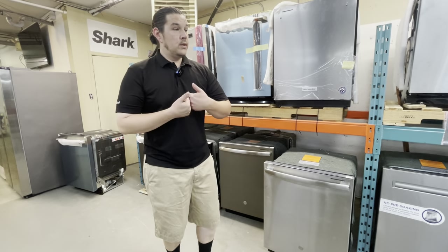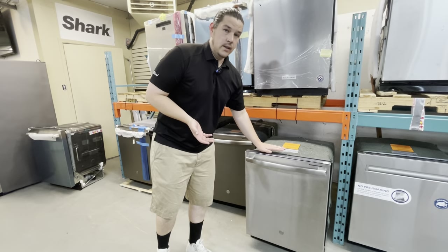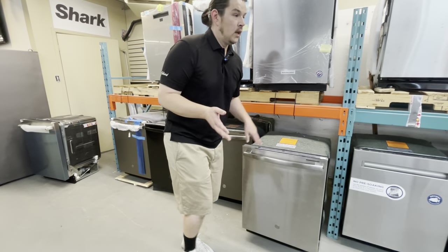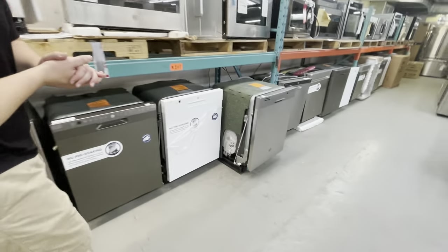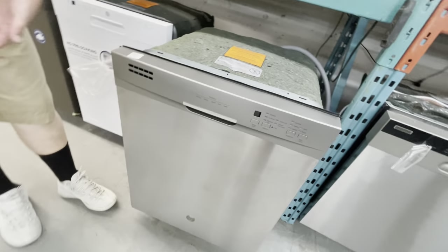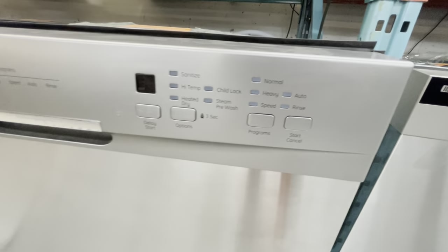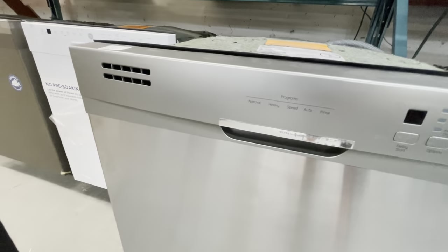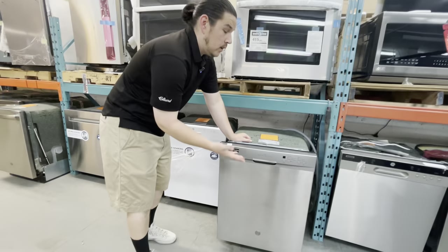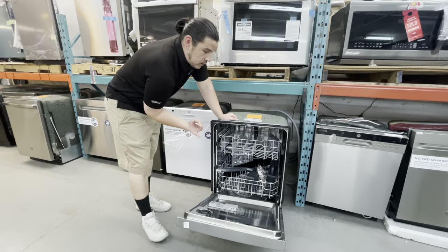Now I want to move towards other styles, because some people have countertops that are very flush. A top control panel might not be in the cards for you, so I'll quickly go over to another model we have here. The control panels are on the front, so you can get around the issue if your current dishwasher's space is so flush up against your countertop that you can't access it from the top. You can then opt for a front control panel — this is more conventional, and this model will not have the third rack.